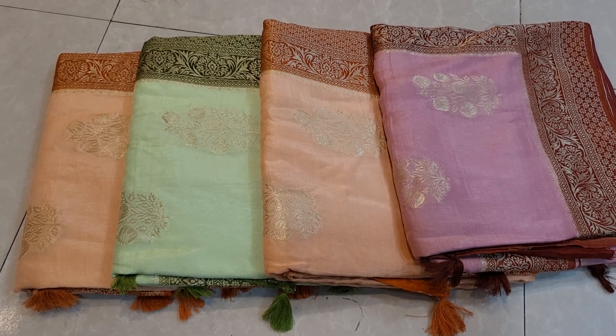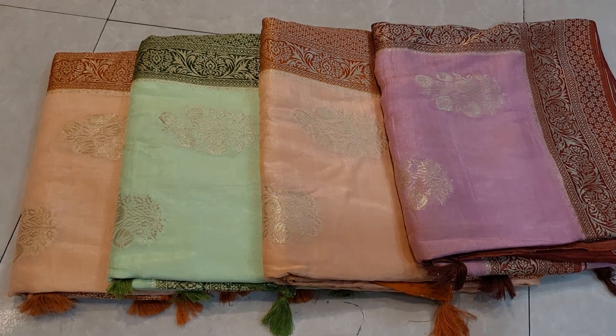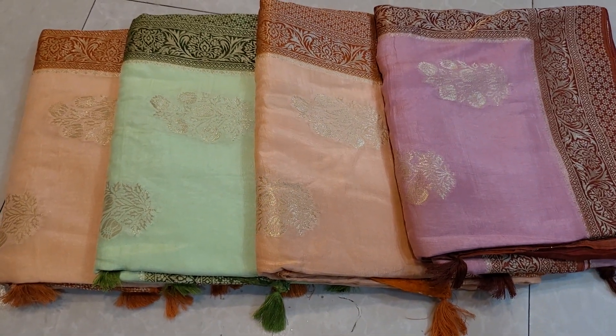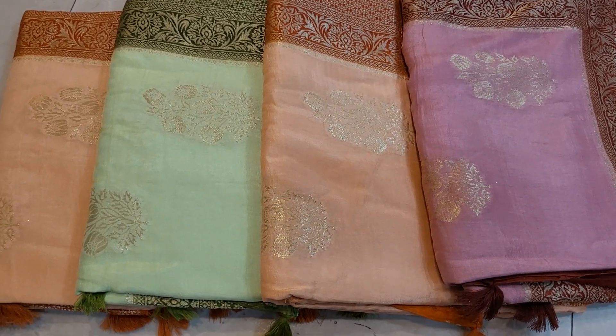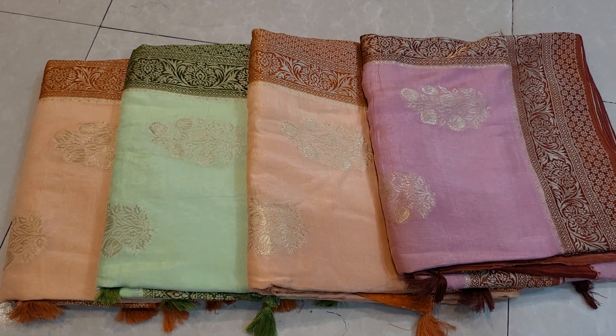Hello everyone, welcome. This is the original product of kundi. When this bridal is very good, your fresh paint is very fine, and the color is very well original.